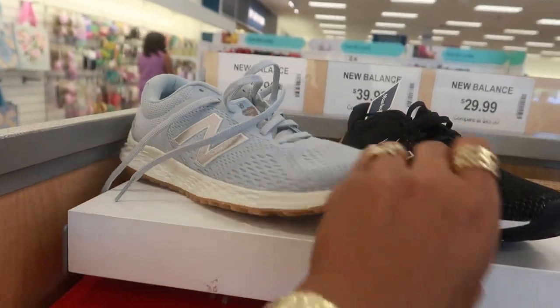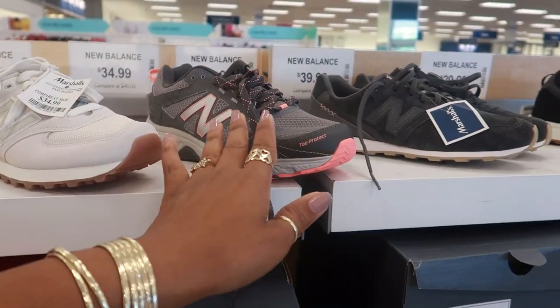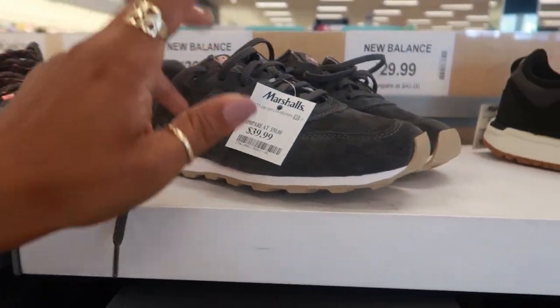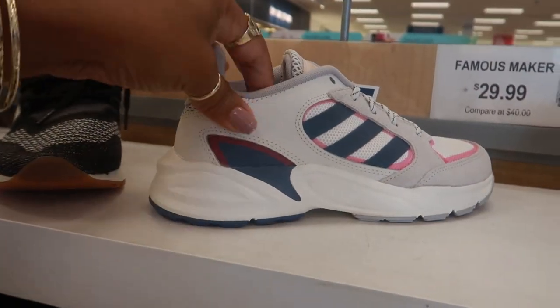Hey, welcome back! We are in Marshall's and I'm just gonna walk around and see what they have. I've been hearing they're doing their yellow tag sales right now, so I was just gonna see if I can find any deals to share with you guys. These are kind of cute at $29.